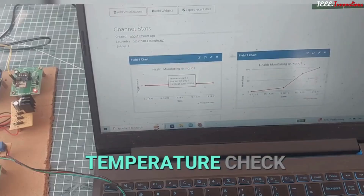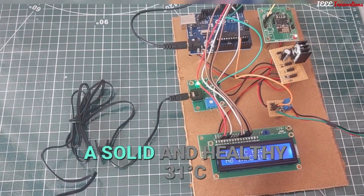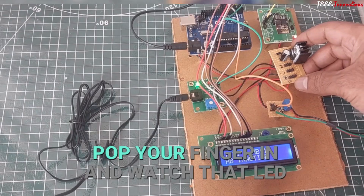Temperature check — our LM335 sensor keeps tabs on your body heat like a pro. Look at that temperature: a solid and healthy 31 degrees.